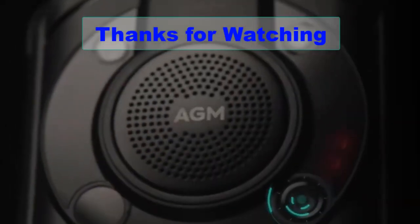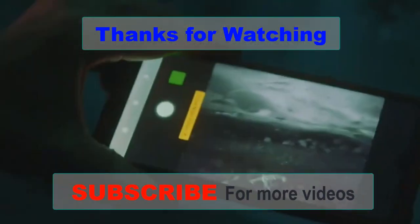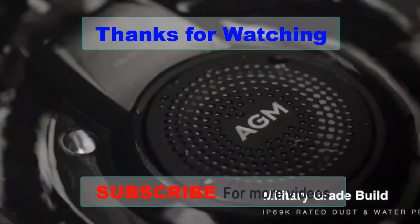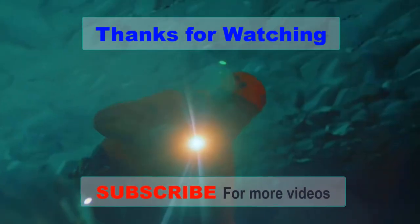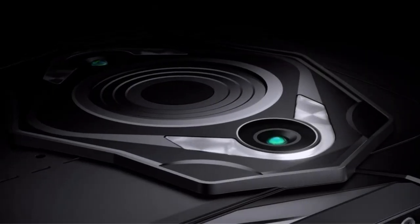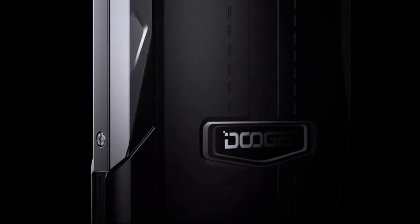Thanks for tuning in to our video about the best rugged phones on the market. If you're someone who spends a lot of time outdoors or works in a tough environment, having a rugged phone can be a game changer. These devices are built to withstand drops, water, and dust, making them more durable than your average smartphone. We hope this video has helped you find the perfect rugged phone for your needs.